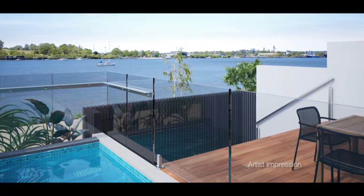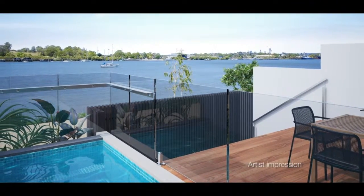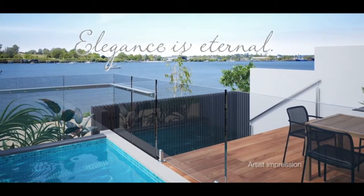We invite you to enjoy the Kilsen and share it with us, as we believe it's one of our best achievements. The Kilsen River Villas at Hamilton Reach — elegance is eternal.